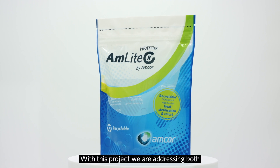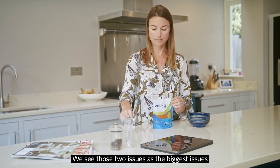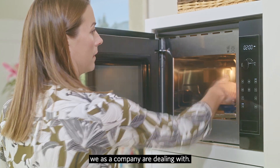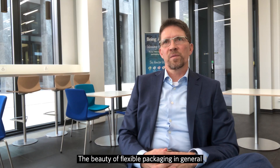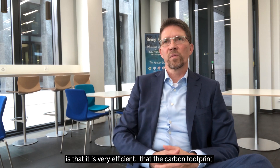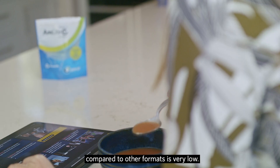With this project we're actually addressing both climate change and plastic waste. We see those two issues as the biggest issues we as a company are dealing with. The beauty of flexible packaging in general is that it's very efficient — the carbon footprint compared to other formats is very low.